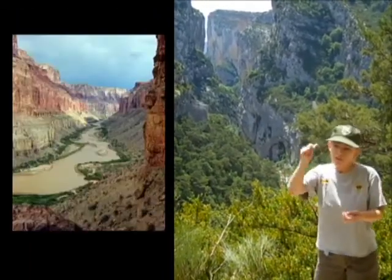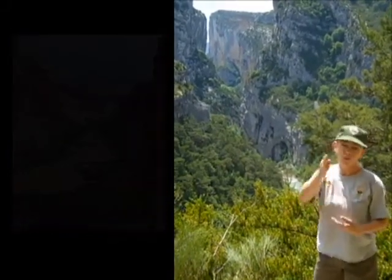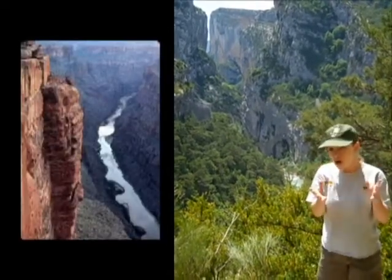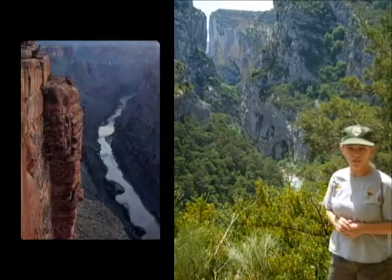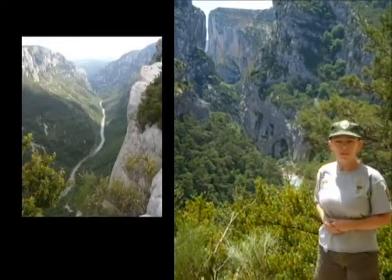Only 5 million years ago, a murky, muddy, very red Colorado River carved right down through all the rock layers. So it's old rock, young canyon in Arizona. Here in France, at the Grand Canyon of the Verdun, it's a different story.